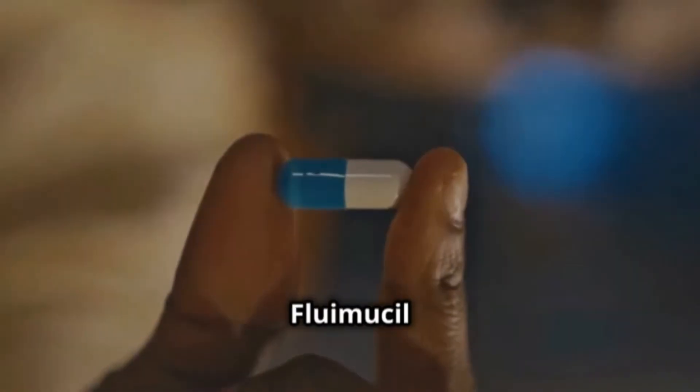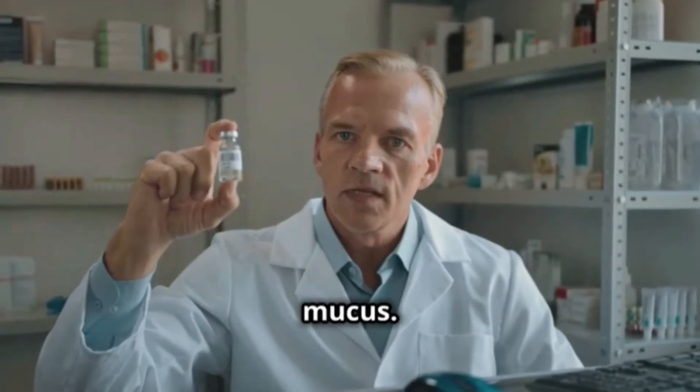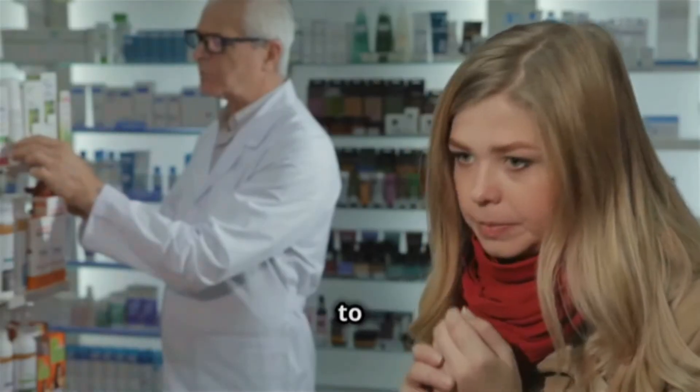So, how does it work? Fluomucil has an ingredient called acetylcysteine that acts on the proteins in mucus. This makes it more fluid and easier to cough up.